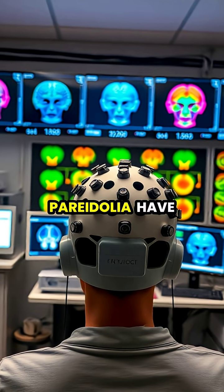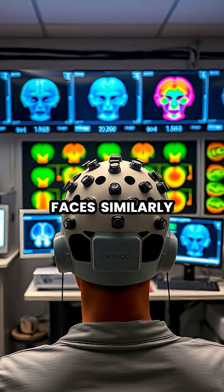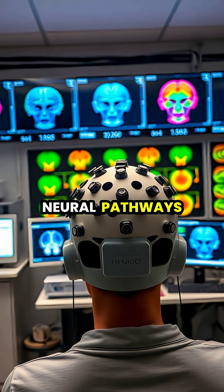Neuroscientists studying pareidolia have discovered that the brain actually processes these false faces similarly to how it processes real human faces, activating many of the same neural pathways.